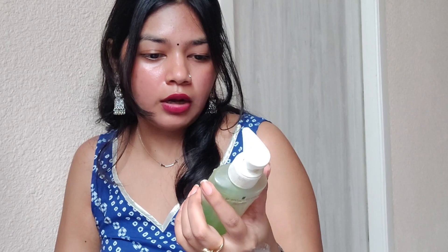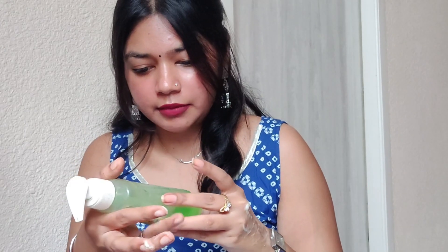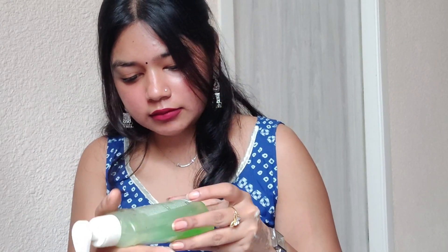This is a large 200 ml bottle — I don't remember the exact price off the top of my head, but it's not expensive at all. You also get mini variants for travel purposes — I think the travel variant retails for around 15 or 20 rupees. I'll put all the prices and links in the description box so you can check them.